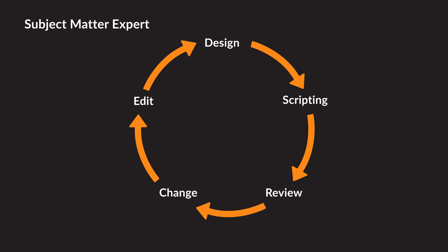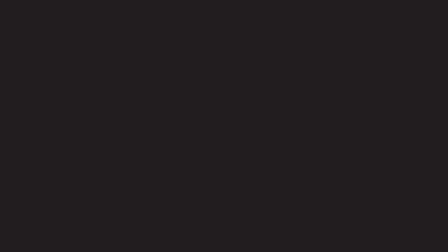For many years now, the standard in the learning industry has been to work with a subject matter expert through the design and scripting of content — review, change, edit, and repeat. Then send it off to a third-party content developer to build it in a number of content tools. Publish it, review, edit, repeat.